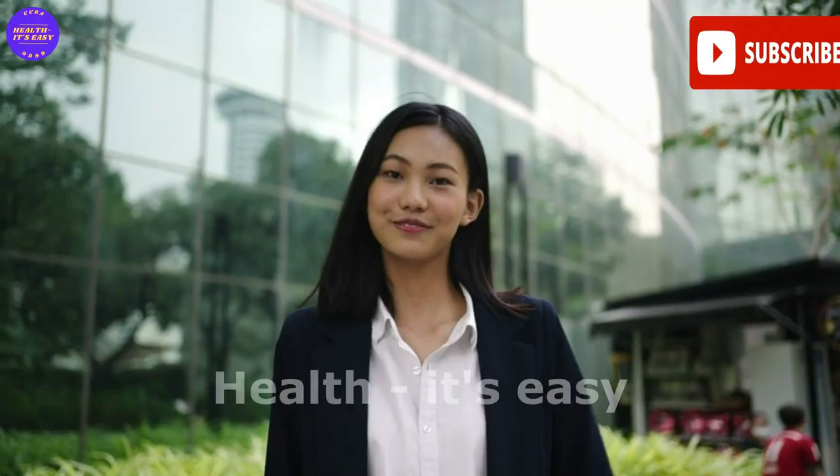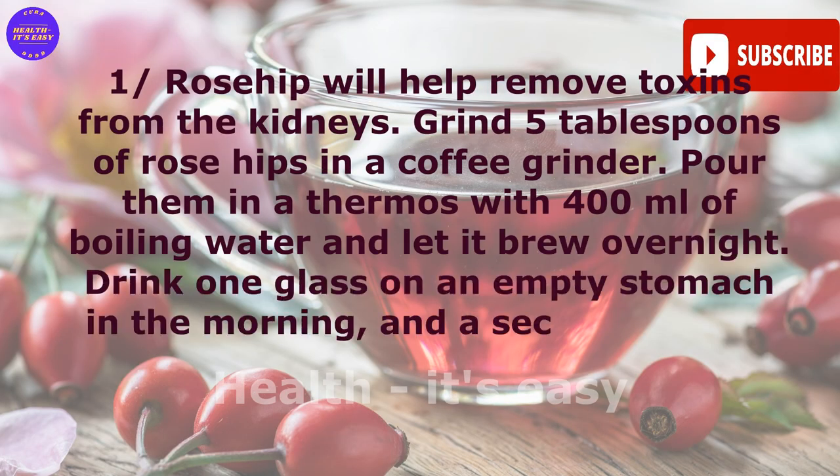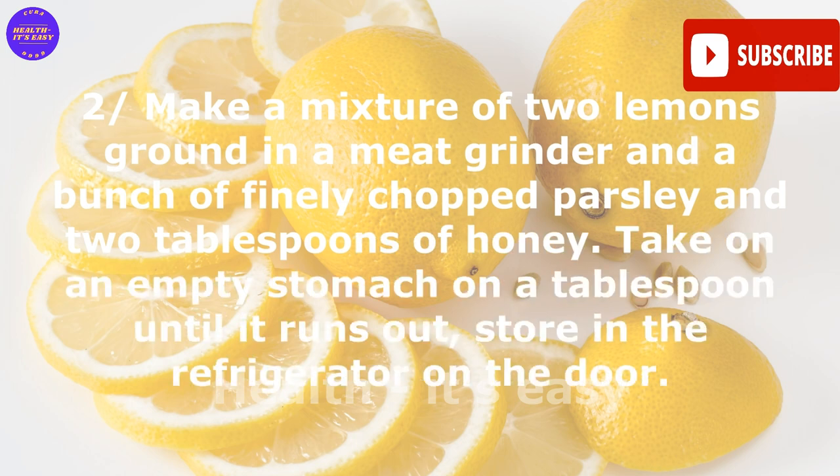Remedy one — rose hip. Rose hip will help remove toxins from the kidneys. Grind five tablespoons of rose hips in a coffee grinder, pour them into a thermos with 400 milliliters of boiling water, and let it brew overnight. Drink one glass on an empty stomach in the morning and a second glass at night. Wash the kidneys with rose hip infusion for 14 days.